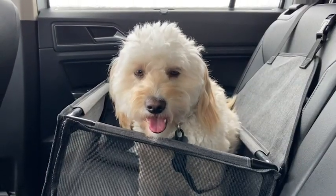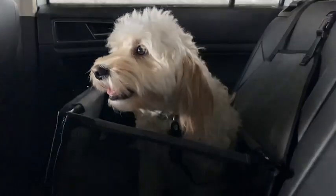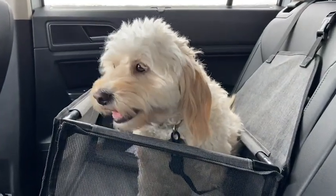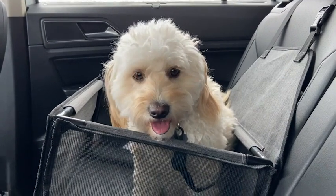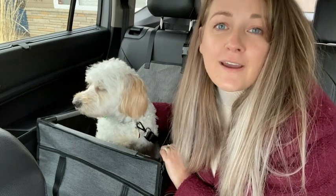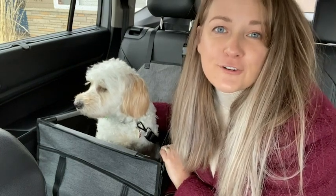I love how this dog car seat has helped make road trips for Lola a lot calmer and easier now that she feels a little more secure in it. That is the main reason why I wanted to get a doggy car seat, so I'm really happy with the results and that's my point of view.